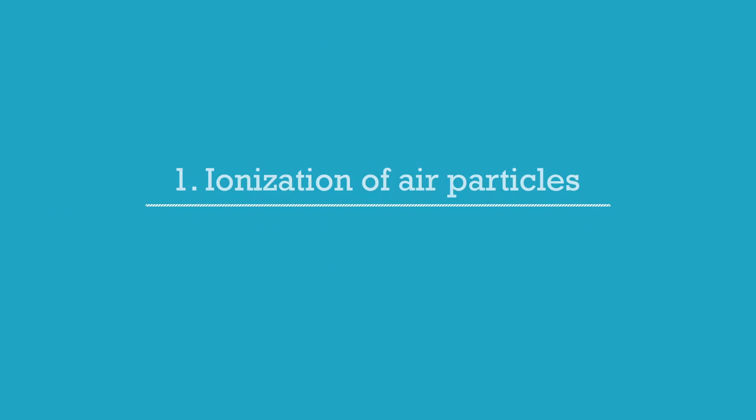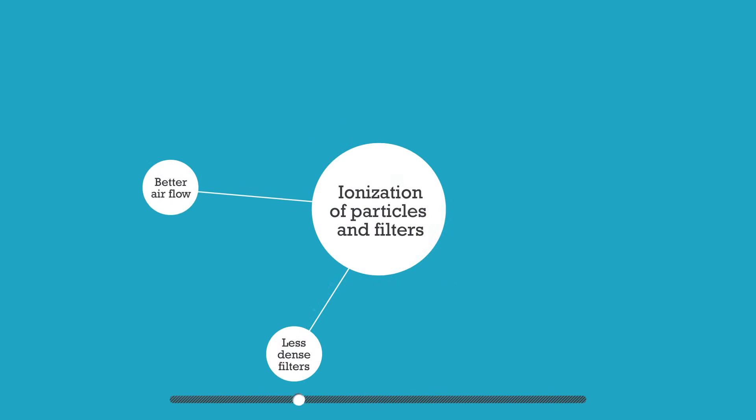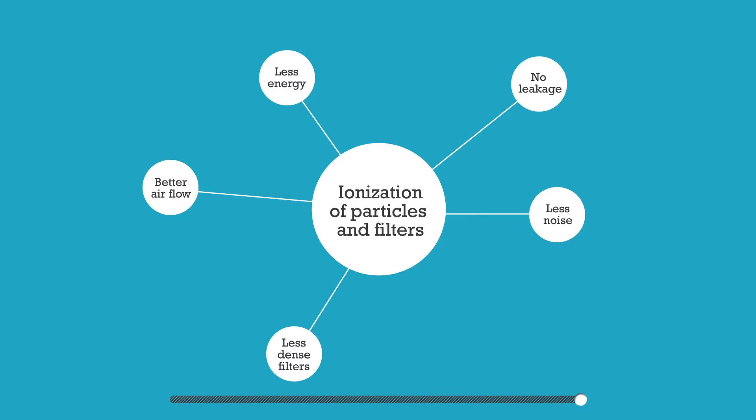Apart from a reliable and efficient cleaning capacity, this technique has some other major benefits. Thanks to the double ionization, the active ion HEPA filters can be much less dense than traditional HEPA filters but still reach higher filtration levels.